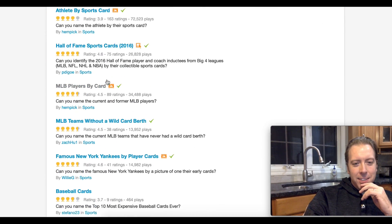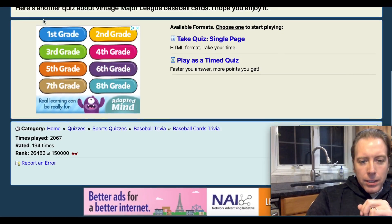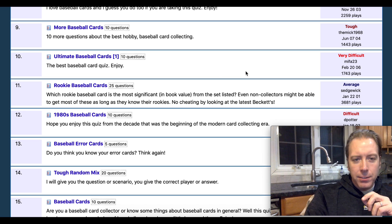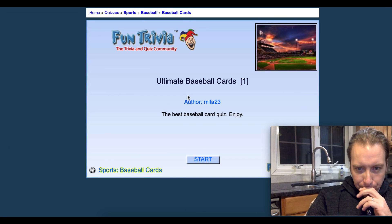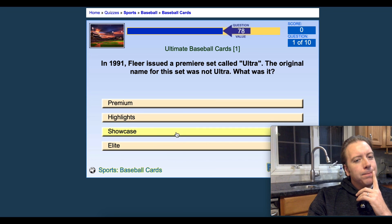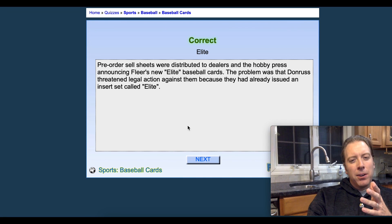Let's go back to Fun Trivia and try a super difficult one — Ultimate Baseball Cards, rated very difficult. Let's see if I can beat the average. In 1991, Fleer issued a premier set called Ultra — the original name was not Ultra, what was it? I'll go with Elite — and that's right. I heard that because of Donruss and their Elite set, Fleer had to change the name.